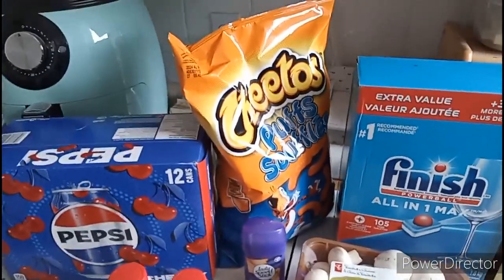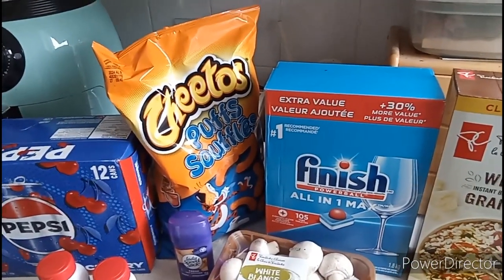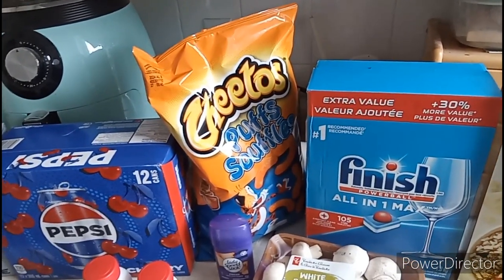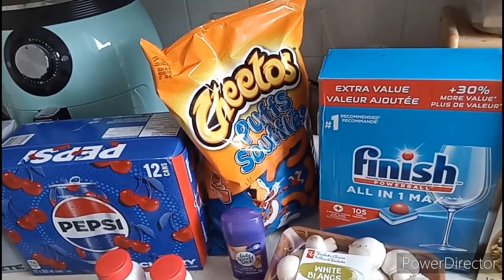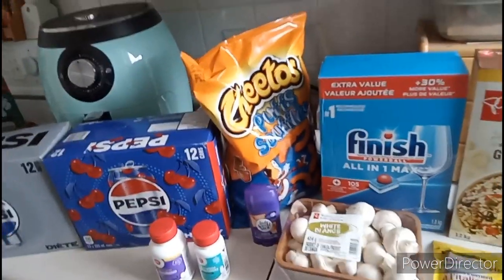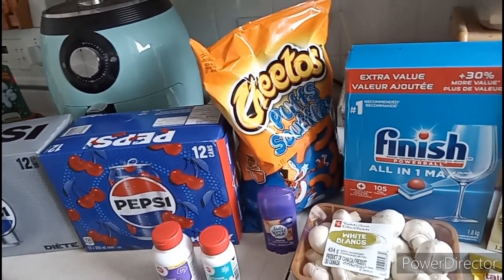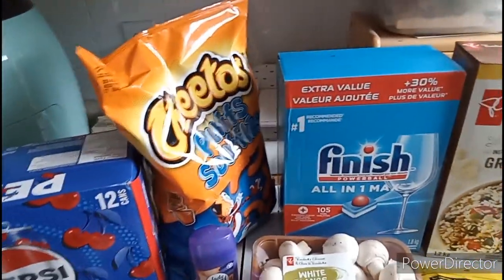I also grabbed Cheetos - not a healthy thing, but a snack. Shopping online hungry is just as bad as shopping in person hungry. They were $3.99 for a bag, which actually isn't a bad price right now - sometimes they're $4-5 something. That's my justification for that impulse buy.